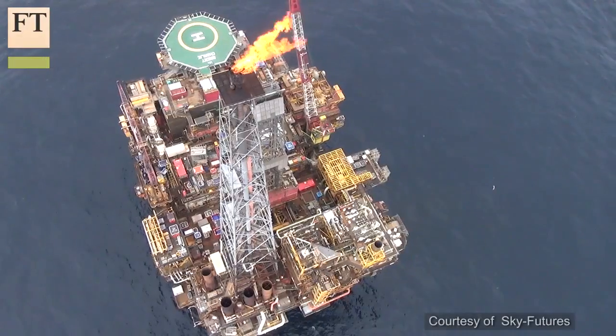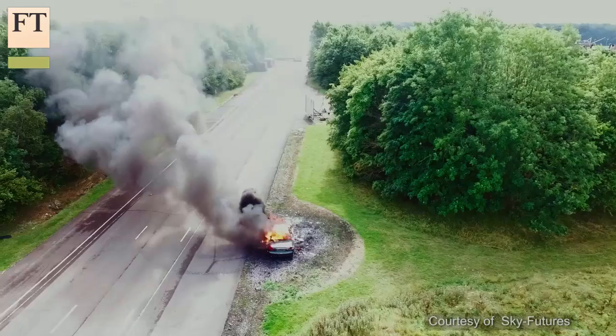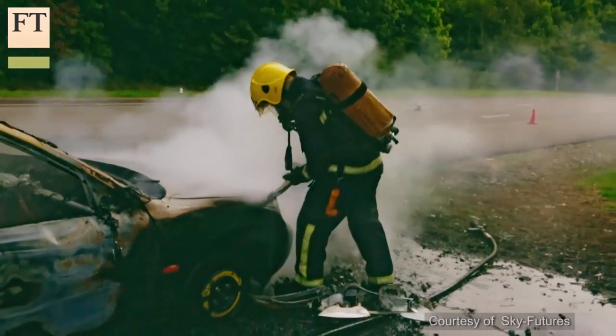The second area that we see drones being used is really around emergency response. You see this in fire departments and police departments today, where they'll send in a drone to see if the situation is stable, to see if it's safe for people to go in.